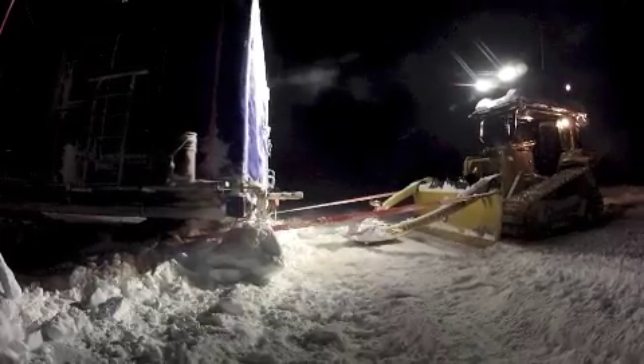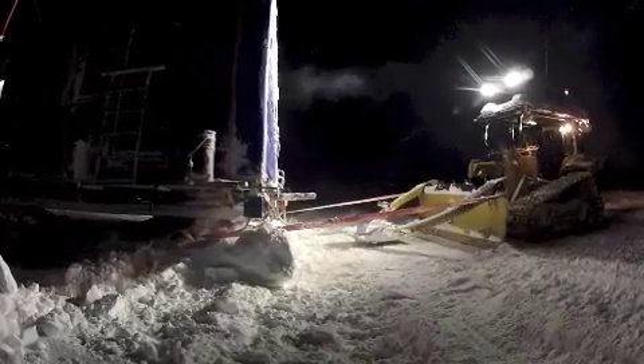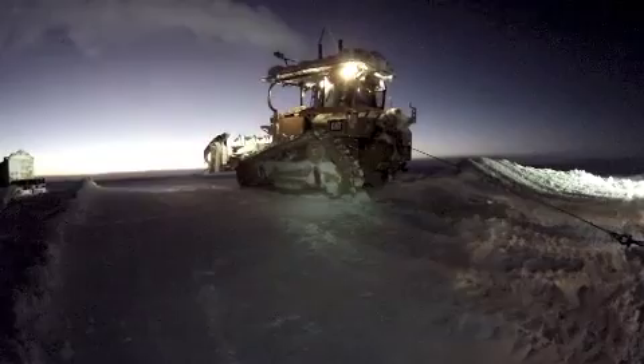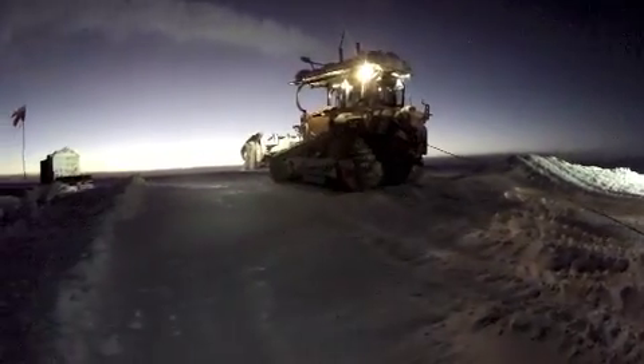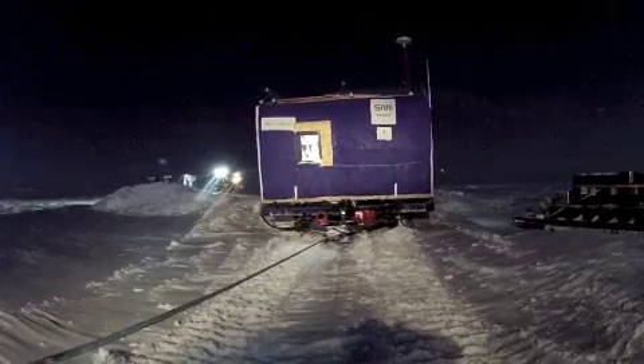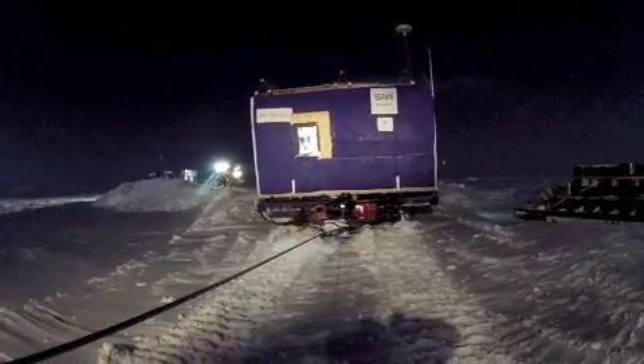This creates a safe platform for us to tow all our gear over the top. Even though there's a big hole here, we can tow all our gear — the caboose and everything — up and over the ramp. So yeah, as you can see, we're in quite a precarious situation at the moment.